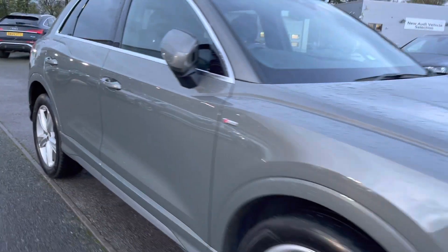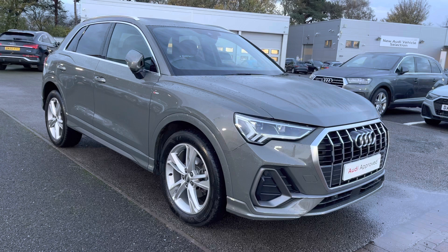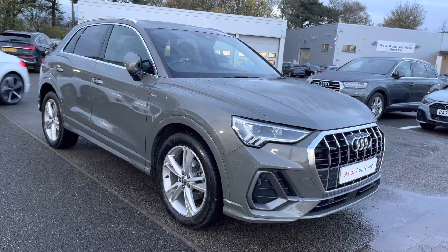And that concludes our full 360 tour. I'm now going to take you on more of an in-depth tutorial of the key features on this interior and what else this vehicle has on offer for you.